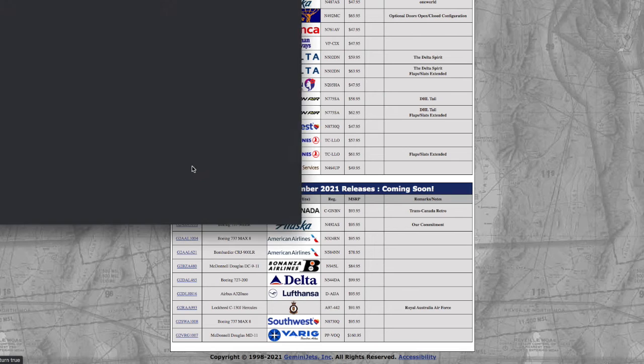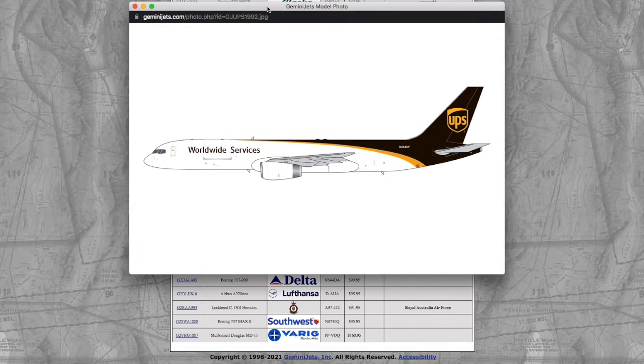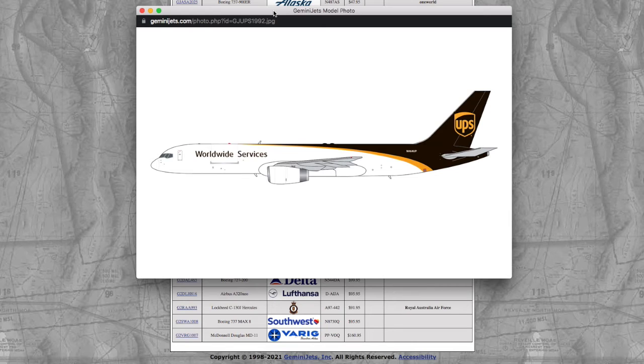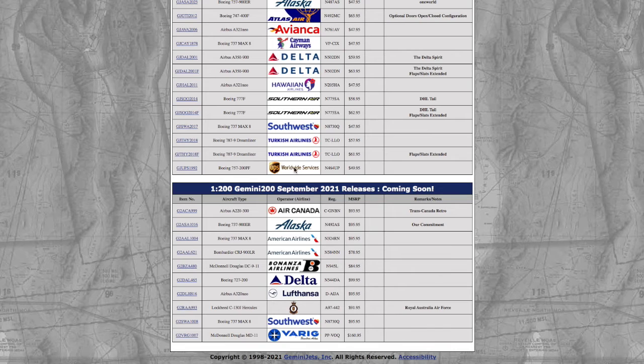The last 1:400 model of this release is a UPS 757-200 freighter. Had this been a year ago I probably would have jumped on this, but UPS stopped flying the 757-200 freighter to Newark a few years ago, so that's why I wouldn't get this. Registration is N464UP, and the price is $49.95.